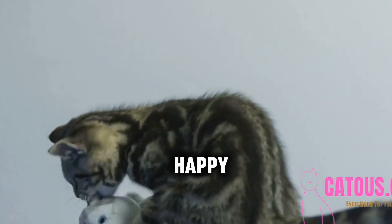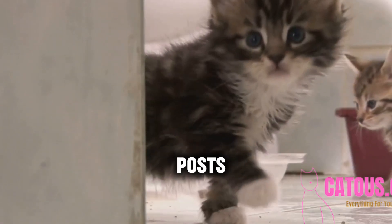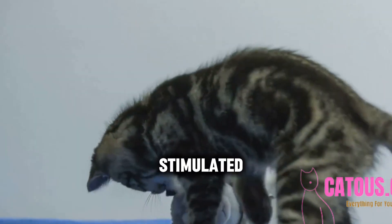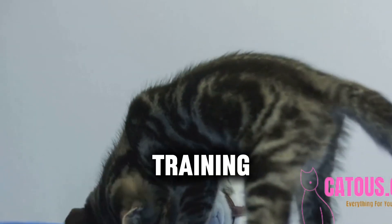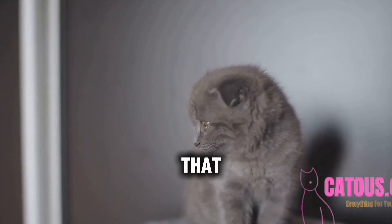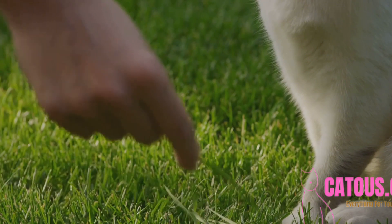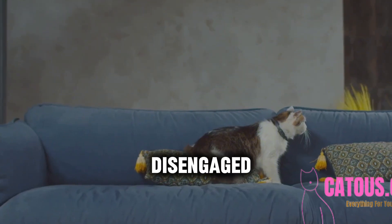Providing enrichment is key to a happy and trainable cat. Ensure your cat has plenty of toys, scratching posts, and places to explore. A stimulated cat is more likely to engage in training. Here's Whiskers with his new puzzle toy — and oh, how he loves that scratching post. Keep your cat's environment enriching and exciting. A bored cat is a disengaged cat.